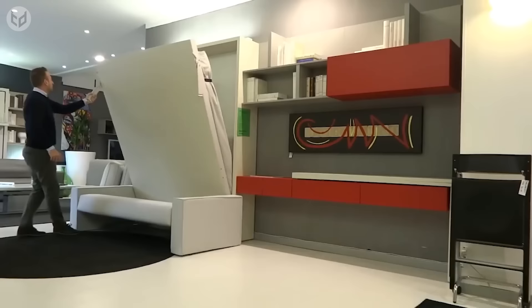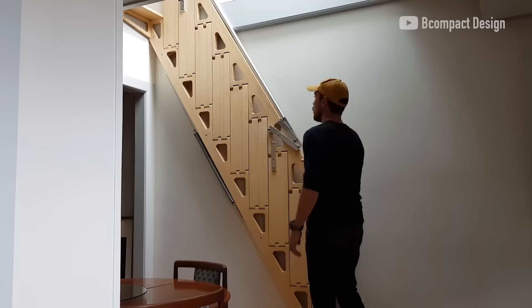Let's take a look at some incredible space-saving furniture that could be a great fit for your tiny apartment or home.